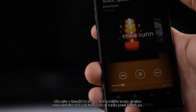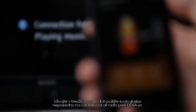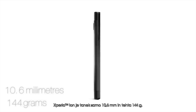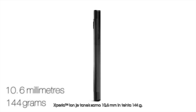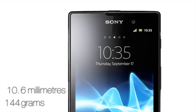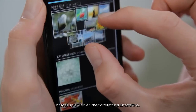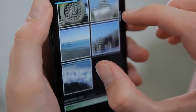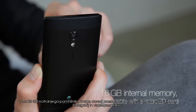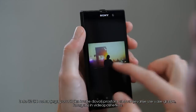Enjoy wireless freedom and send your music directly to your TV or your stereo via DLNA. The Xperia Ion is only 10.6 mm thick and weighs 144 grams. A powerful 1.5 GHz dual-core processor makes navigating your phone a breeze. With up to 32 GB internal memory, you have enough space to store all your music, photos and videos.